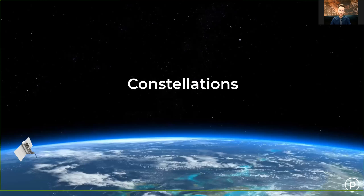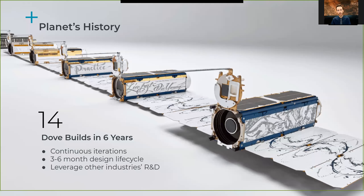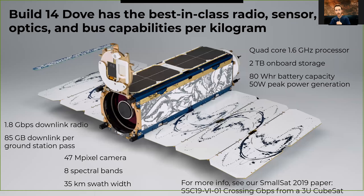A little bit about our constellations. Planet was founded in 2010 and we began with rapid iteration on the CubeSat form factor, averaging about 14 builds over the first six years with a three to six month design life cycle on those builds. We worked hard to use COTS components where we could, get those up into space quickly, and test them on orbit. Our current build has a 1.8 gigabit per second X-band radio and lines up with industry standards for spectral bands, with lots of onboard storage between downlink sessions. The X-band radio was further represented in the 2019 SmallSat paper, crossing gigabit per second from the 3U CubeSat.